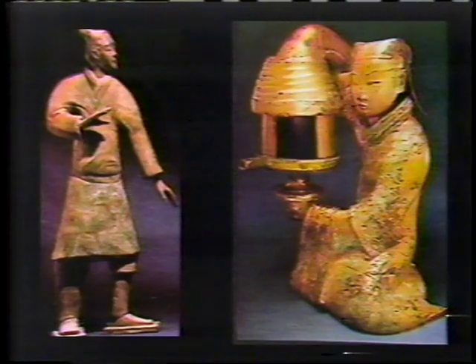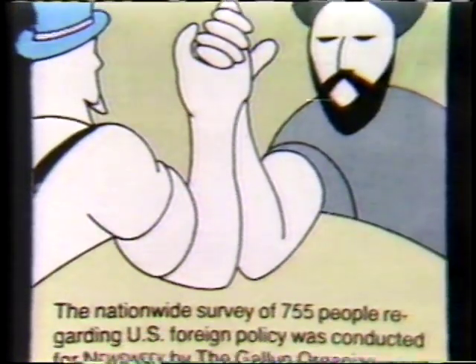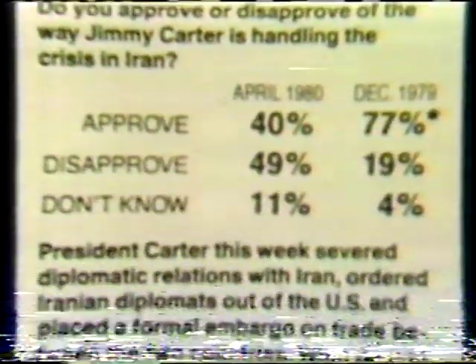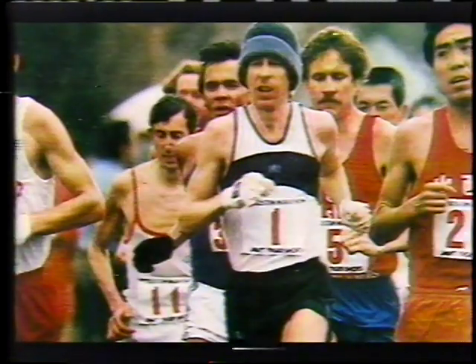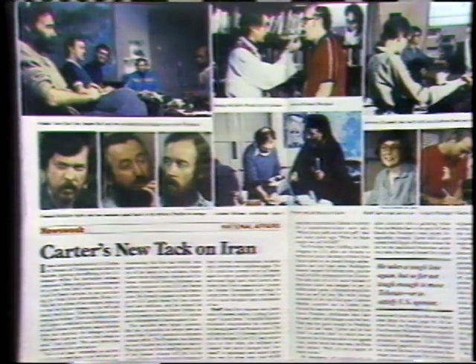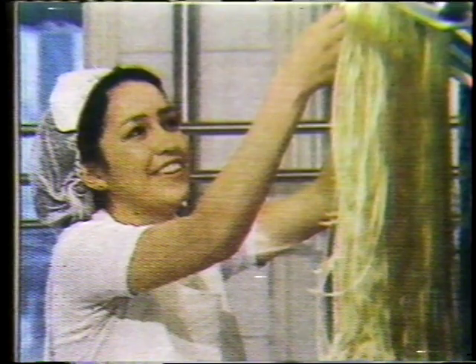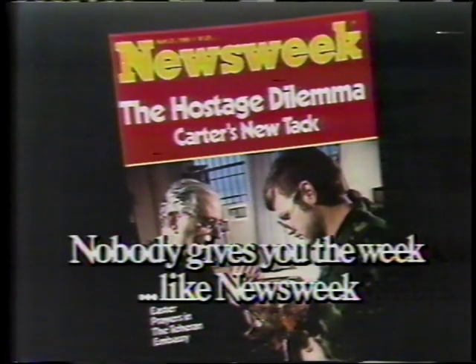In China, there was once a golden age of bronze. This week, it's revealed in Newsweek magazine. In politics, an exclusive Newsweek poll reveals that Americans want Jimmy Carter to get tougher. In Lifestyle, Newsweek reports Italian food lovers swinging from pizza to pasta. In sports, Newsweek tells what makes marathon man Bill Rogers run. In its cover story, Newsweek examines the president's new tack on Iran. Nobody gives you the fast track, nobody gives you the strong trends like Newsweek.